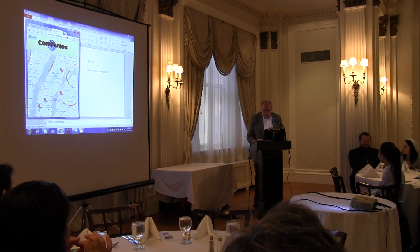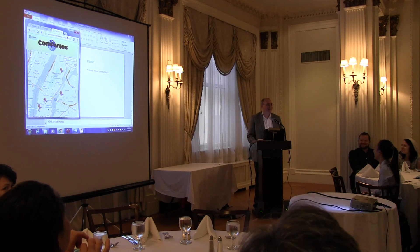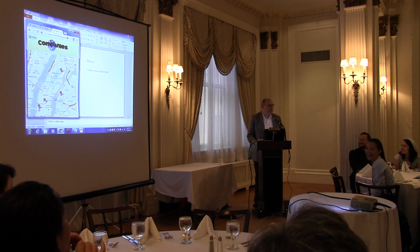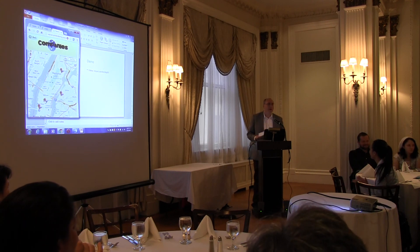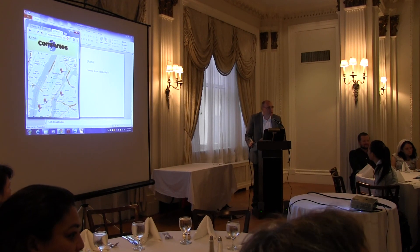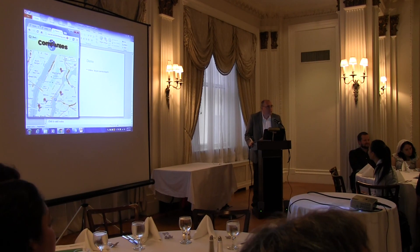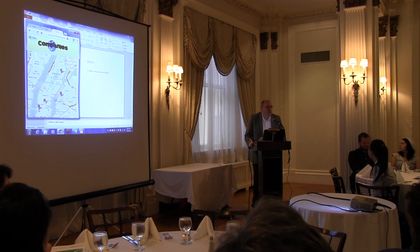Our next app is entitled Buffet Lunch. We'll be back in about 15 minutes for the grand finale of today's program. Professor Levinson, do you have a way you'd like to do lunch? Yeah, I'm a big believer in the grown-ups go first.